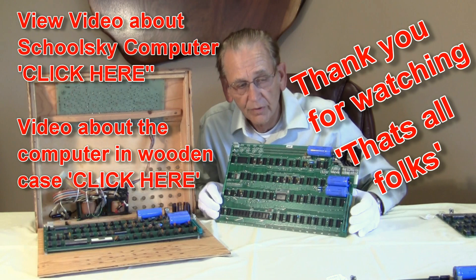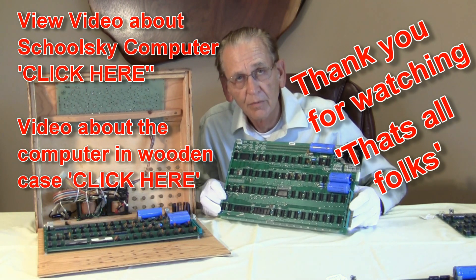So these are the four Apple One computers that we're so pleased to have here in the Bugbook Computer Museum in Floyd, Virginia.